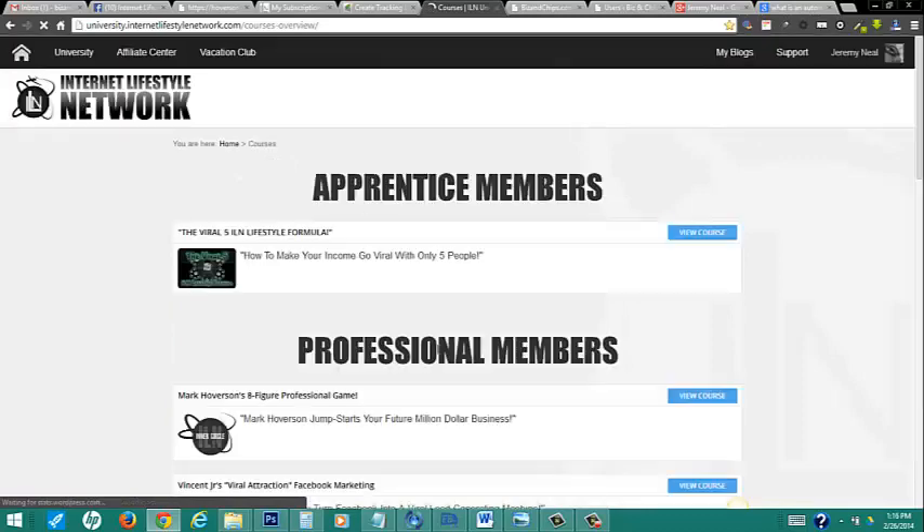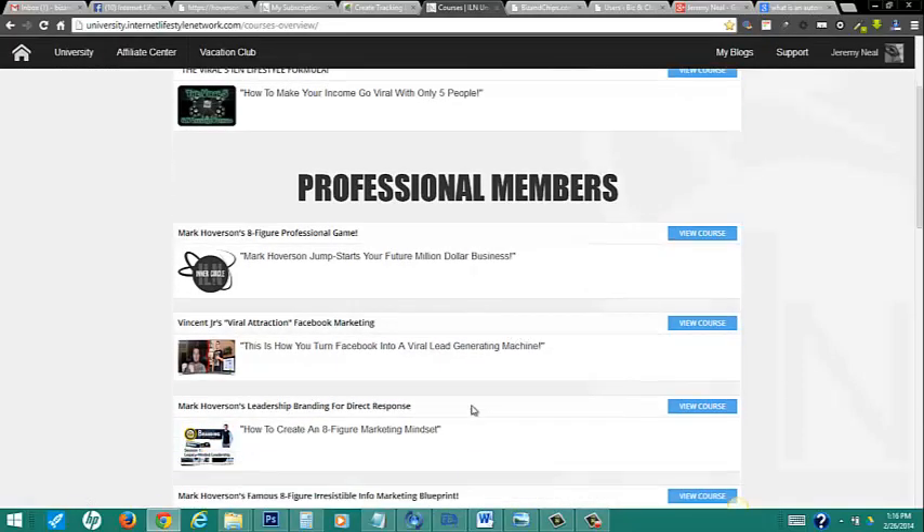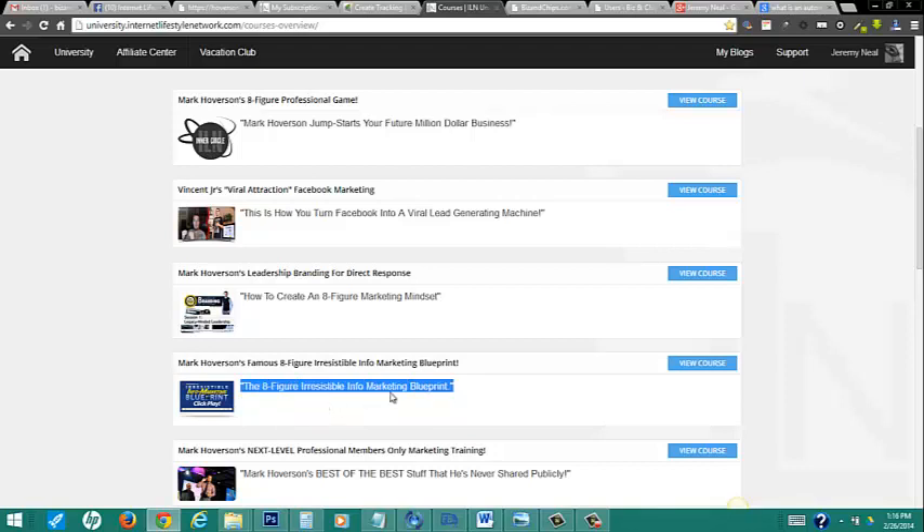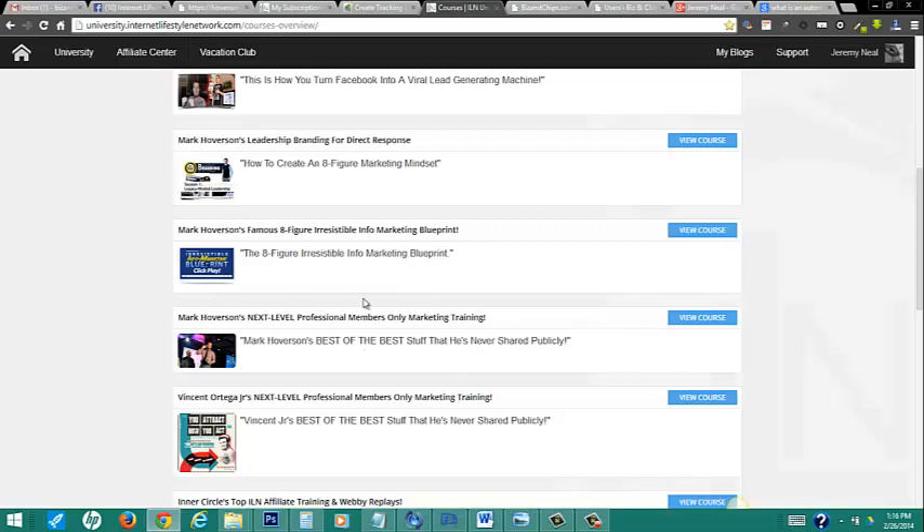Inside the professional level — this is where the rubber hits the road. These two products right here are valued over $2,000 a piece, and they were sold and marketed to the top of our industry. They all went through these courses before they were anything. What Mark Hoverson teaches here is second to none — straight up leadership branding and how to deal with direct response. The info marketing blueprint took my business from a grand to a six-figure business, so definitely pay attention to these.